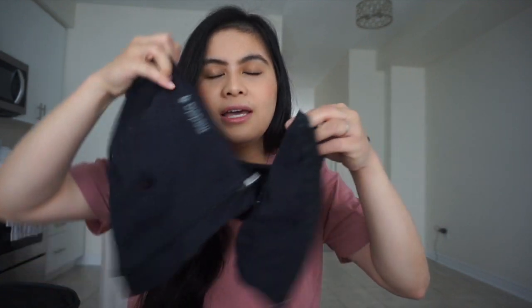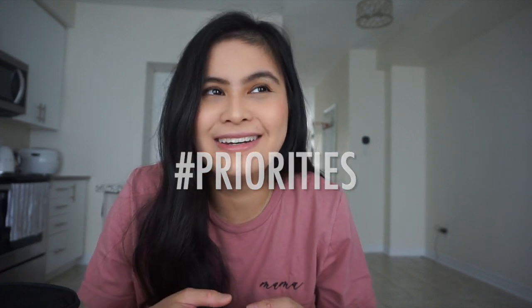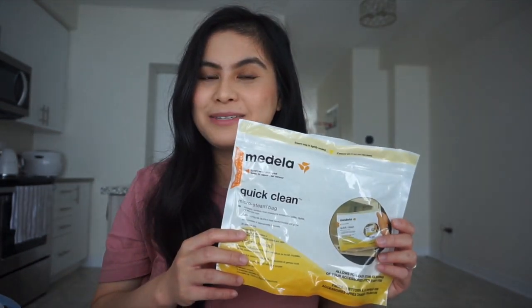The next item is the Medela breast pump bra — it's basically a zip-up bra with holes so you put the flanges in, connect it to the breast pump parts and the machine, and you're good to go. I love it because while I'm pumping for 15 to 20 minutes I can do things like wash bottles or cook rice. I'm able to pump and do other things at the same time.